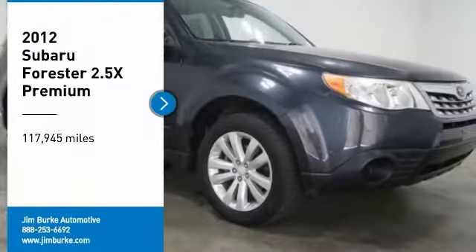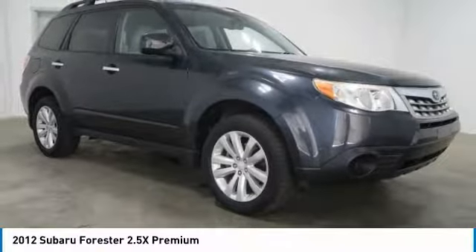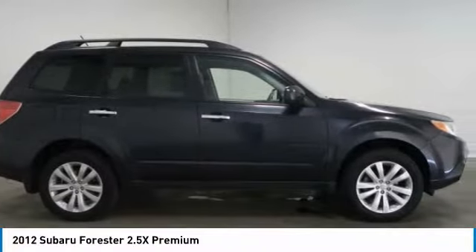Looking for the right vehicle? Check out the 2012 Forester. The Subaru Forester is a sensible, practical, and affordable vehicle.